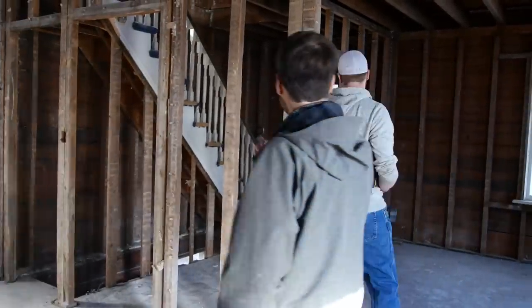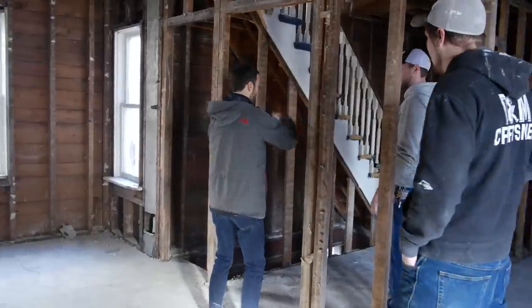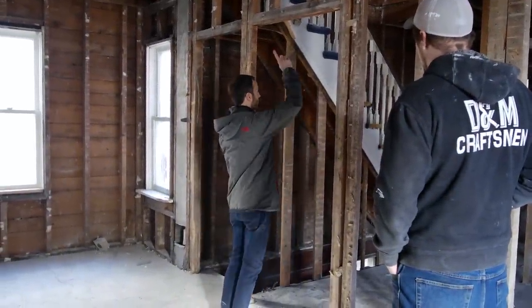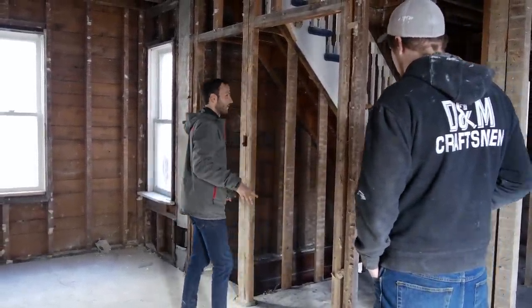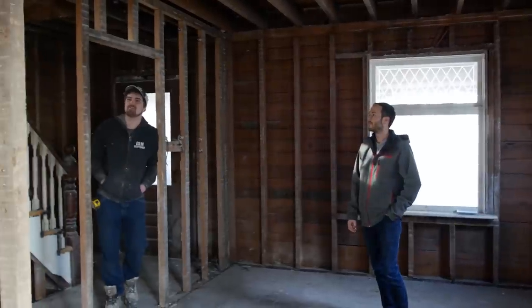This is going to be a separate entrance for the upstairs, so this whole wall is going to be separate. Yeah, this would be all blocked off — that'll all be fire separation. So those tenants get the downstairs? No, the tenants go upstairs, so this unit gets the main floor and the basement.